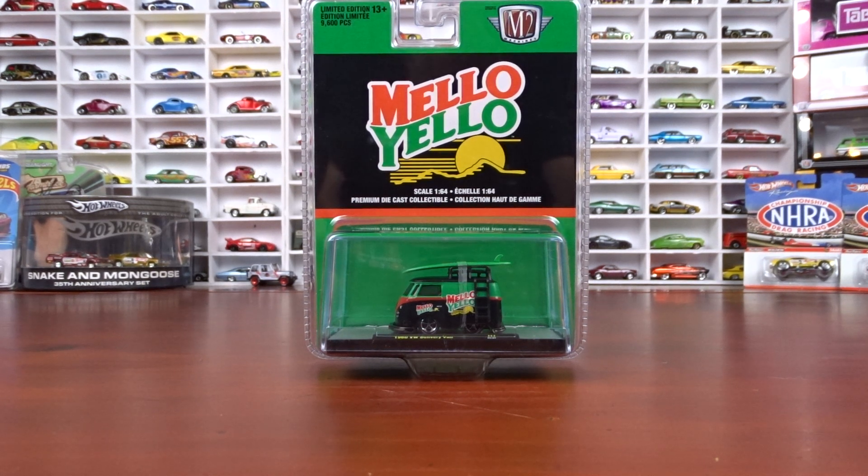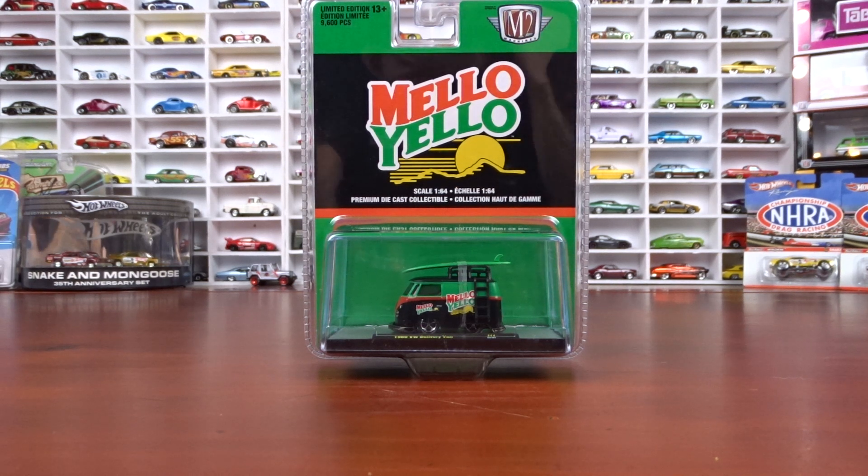Welcome to 519 Diecast. I got some new M2 machines here and these are all Coke related — releases A14, A16, and A17, which I've had for a little while now and I'm just getting them out. I better get caught up on my old stock that I got sitting around here. So we're going to take a look at it.